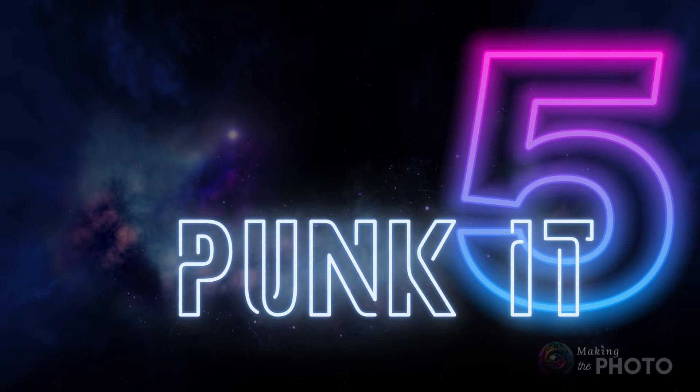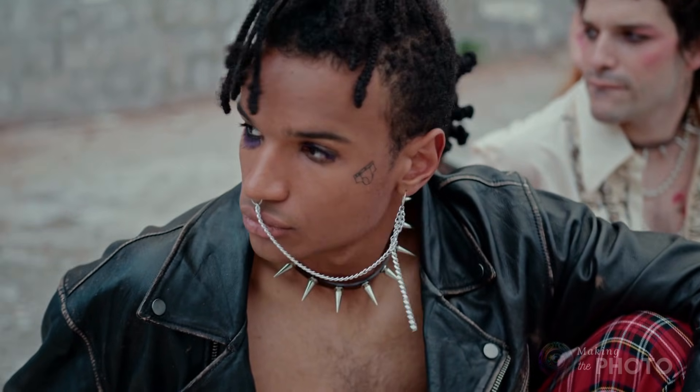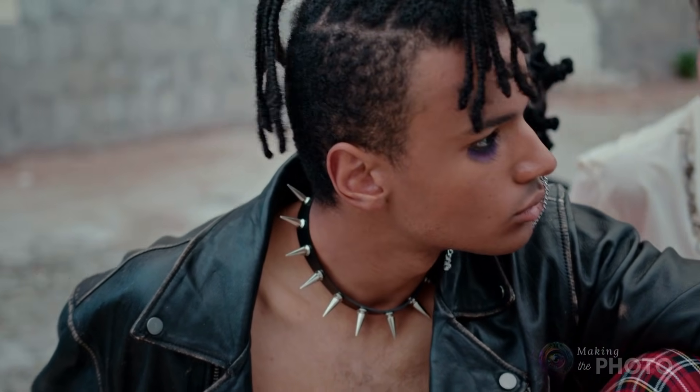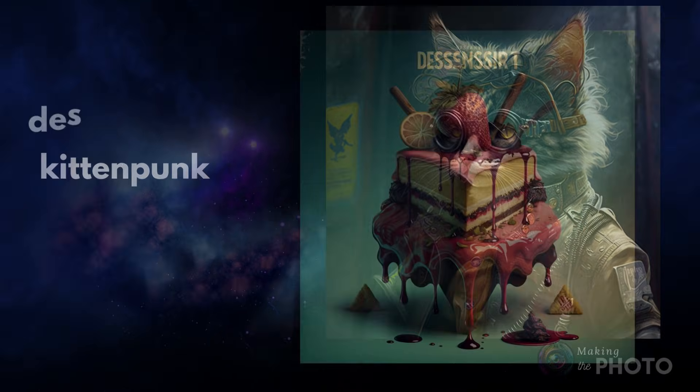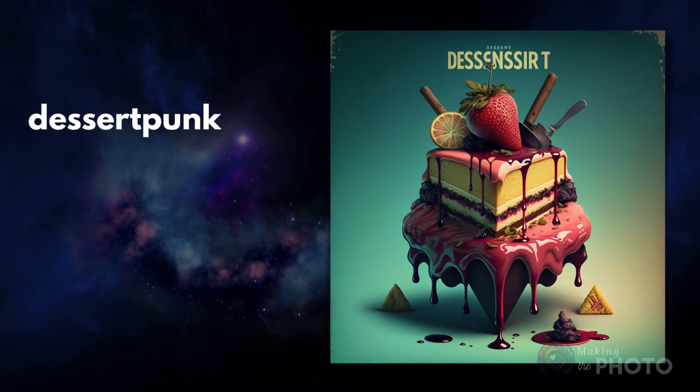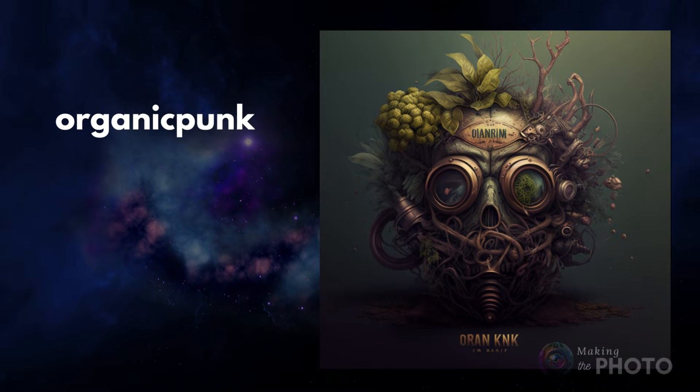You know about punk music, steampunk, and cyberpunk — but you can punk anything. It brings an attitude to your image. Kitten punk. Dessert punk. Organic punk. Anything you can think of. The style swings anywhere from super colorful to dystopian steampunk.